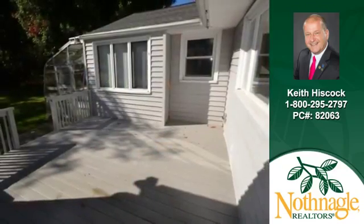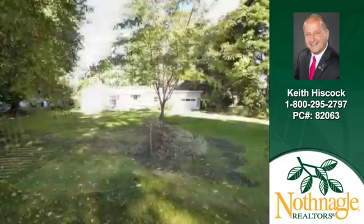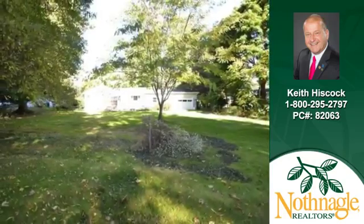Outdoor parties will be memorable on the wonderful deck. There's plenty of room to roam in the over one half acre lot.